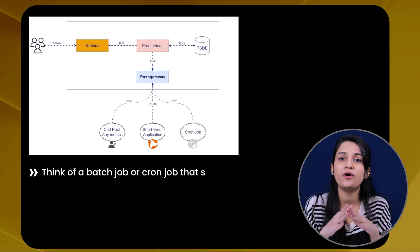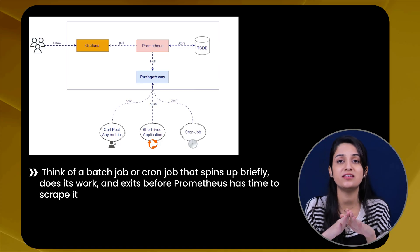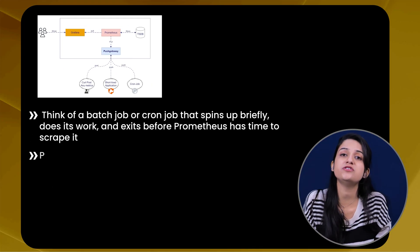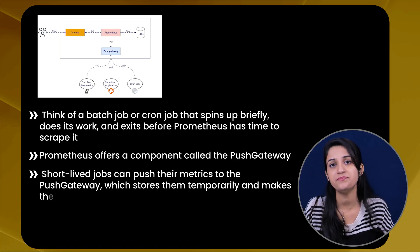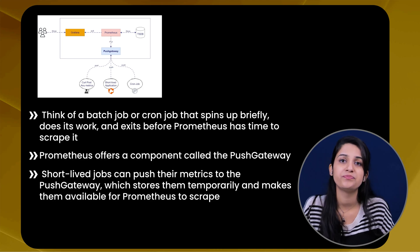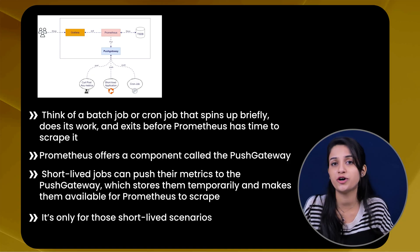But there is one exception to this pull model — short-lived jobs. Think of a batch job or a cron job that spins up briefly, does its work, and exits before Prometheus has time to scrape it. For cases like this, Prometheus offers a component called Push Gateway. These short-lived jobs can push their metrics to the Push Gateway, which stores them temporarily and makes them available for Prometheus to scrape. Remember, Push Gateway is an exception, not the rule — it is only for short-lived job scenarios.